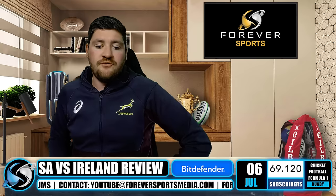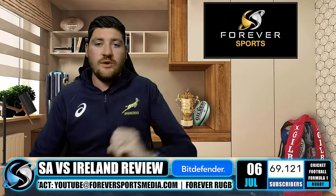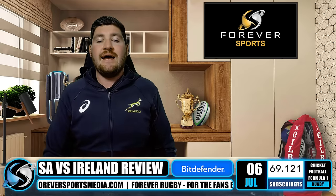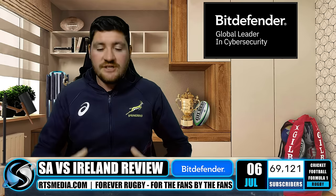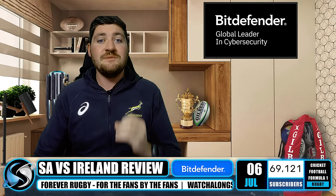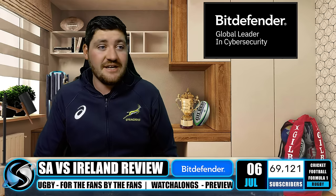Hello everybody and welcome to Forever Rugby on Forever Sports. South Africa 27, Ireland 20 — South Africa take first blood, getting the victory over in Pretoria. The main thing, it being a two-match series, is we can't lose the series now; the worst we can do is draw. Very interesting game which was a bit stagnant for a long time and then all of a sudden got very exciting.